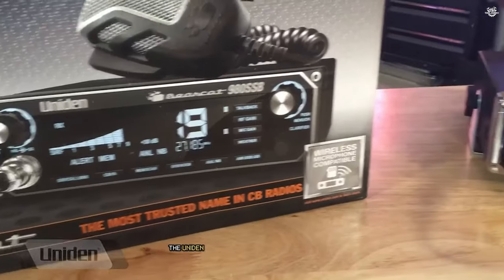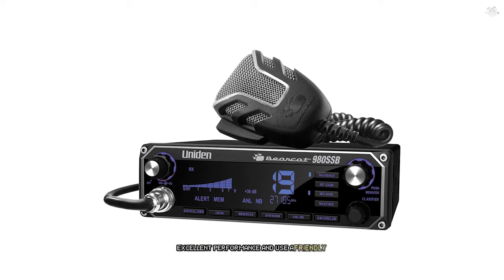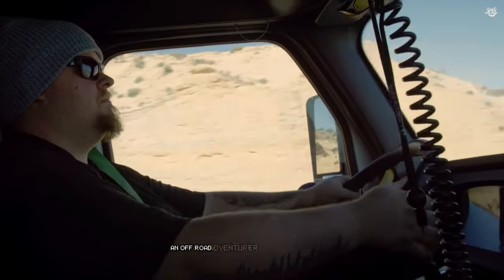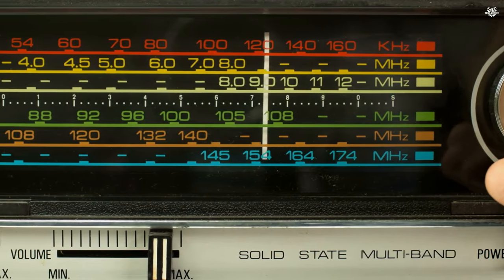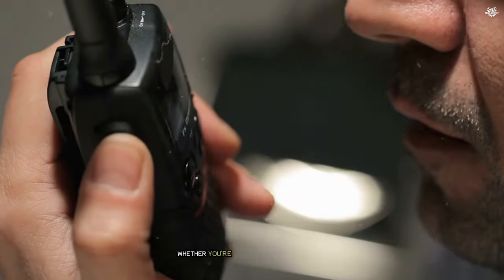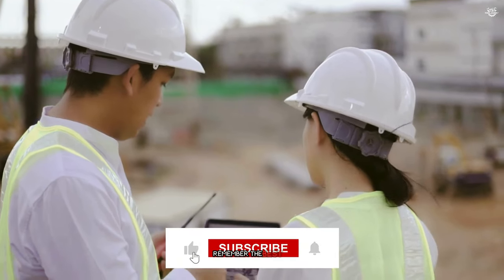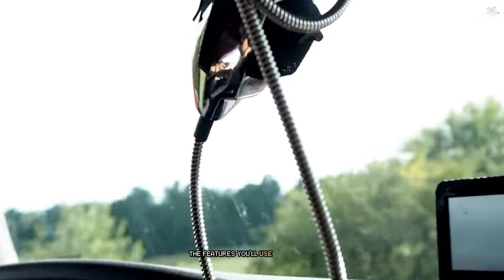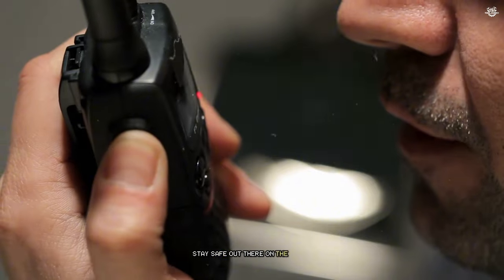In conclusion, the Uniden Bearcat 980 stands out as the best CB radio in our lineup. Its combination of advanced features, excellent performance, and user-friendly design make it suitable for everyone from CB novices to seasoned enthusiasts. Whether you're a long-haul trucker, an off-road adventurer, or just someone who wants the best possible communication tool for emergencies, the Bearcat 980 has you covered. And there you have it folks — our comprehensive rundown of the best CB radios on the market today. Remember, the best CB radio for you will depend on your specific needs, driving environment, the features you'll use most often, and your budget. We hope this guide has been helpful. Stay safe out there on the roads, and happy communicating!